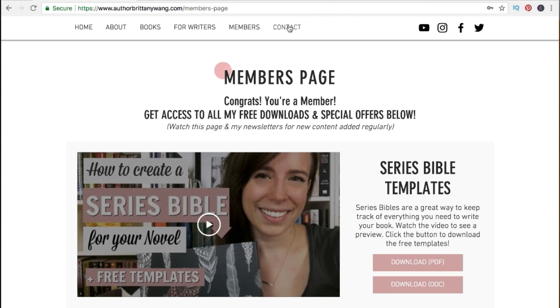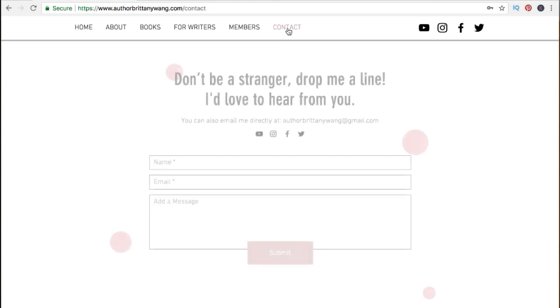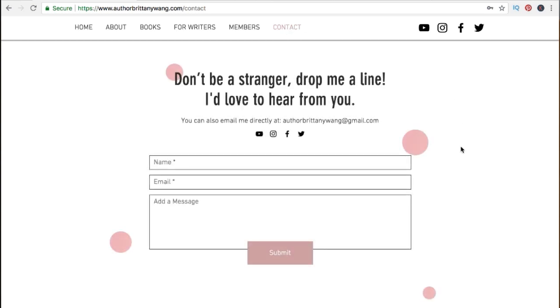Finally, there's always a simple contact page — 'Don't be a stranger, drop me a line, I'd love to hear from you' — where visitors fill out their name, email, and message, hit submit, and it sends directly to my email.